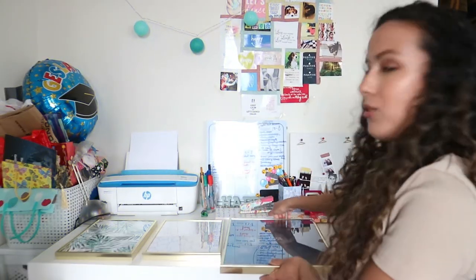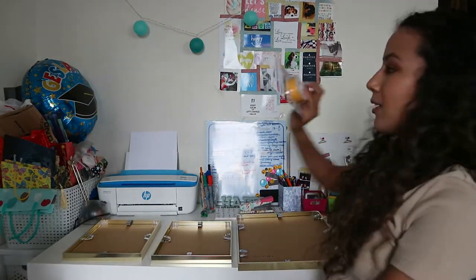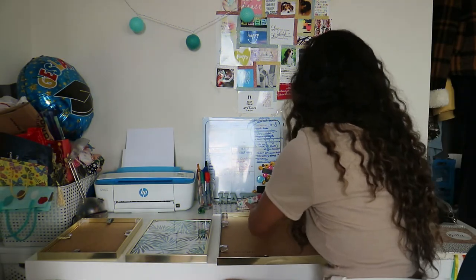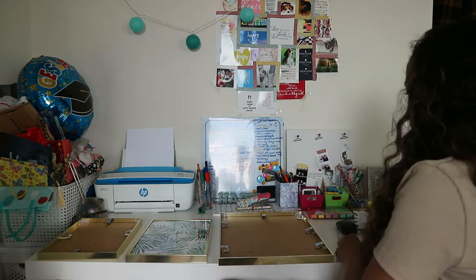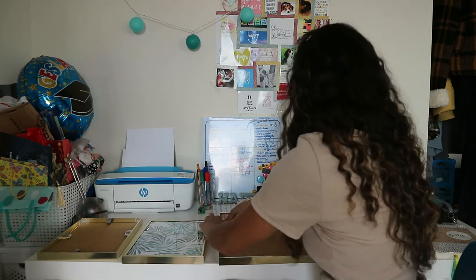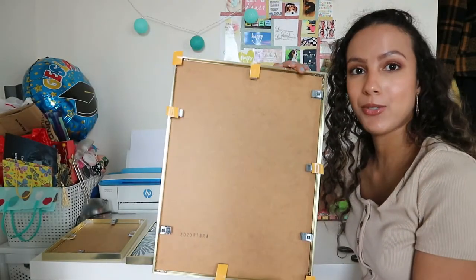Okay, so I finished putting the posters in the frames, as you can see here. Now what I'm going to do is hang them up. I'm going to use double tape — I use this tape for all my other posters and they're still hanging, so it's a great tape. I'm going to put tape on a few sides and then hang them up and you're going to see that.